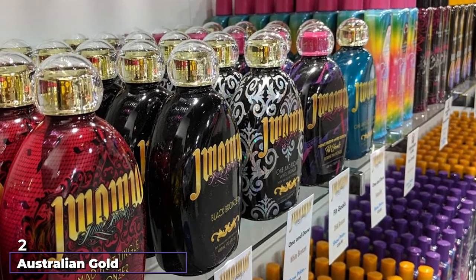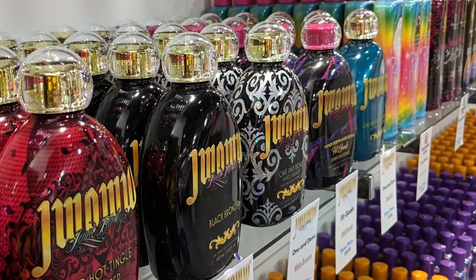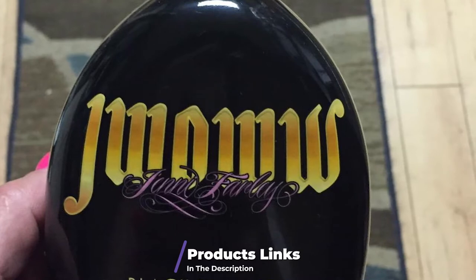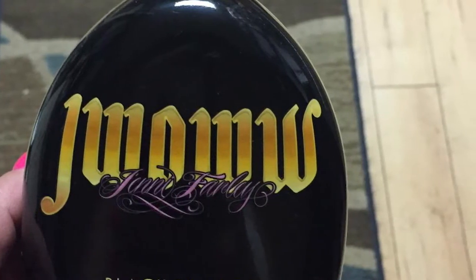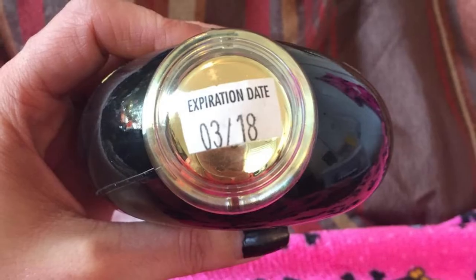At number two we have Australian Gold Jay Wawa Black Bronzer Tanning Lotion, named for former Jersey Shore star Jenny Jay Wawa. Don't let that dissuade you from giving it a try — it's meant to be a tanning accelerator for indoor tanning beds. Unlike some products, it doesn't contain bronzer particles.